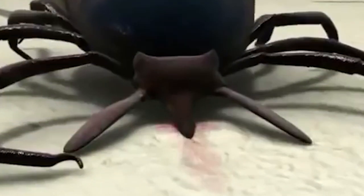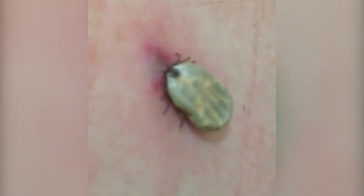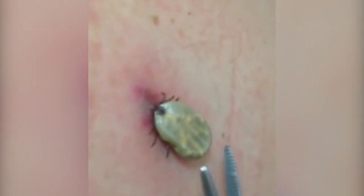Ticks always manage to find a way into your house, whether it's through you or your pets. Ticks carry diseases that can be passed on to humans and animals when they bite, and these diseases can be life-threatening if they aren't treated properly. If you get bitten by a tick, they'll probably stay on you and won't detach for a few days until they're done drawing all the blood they want from you.